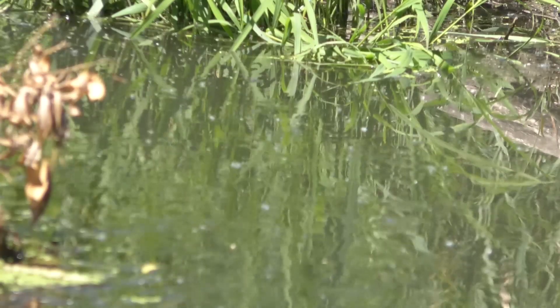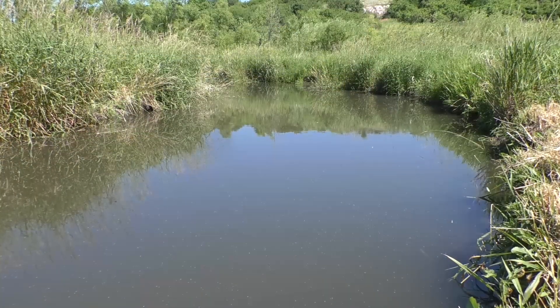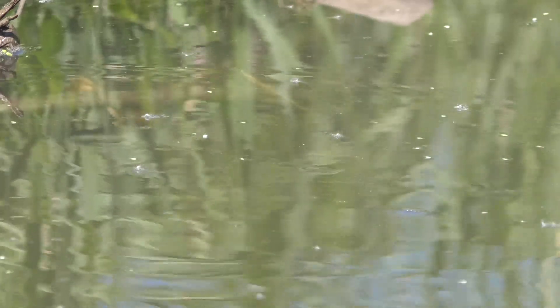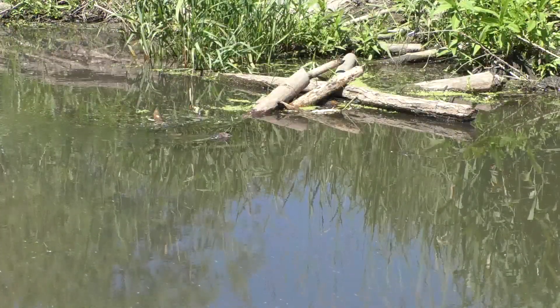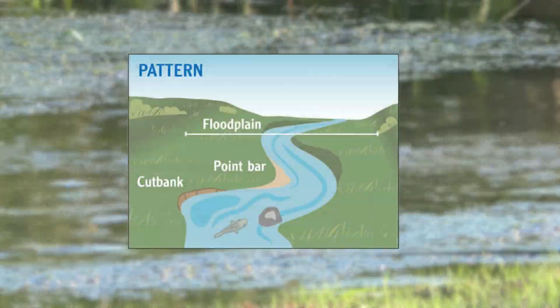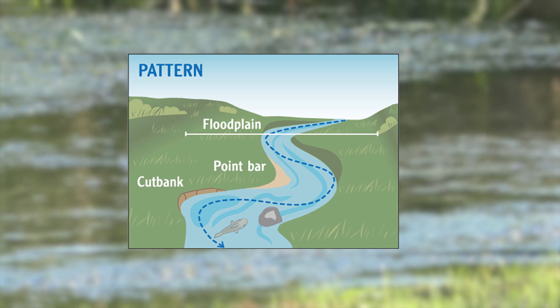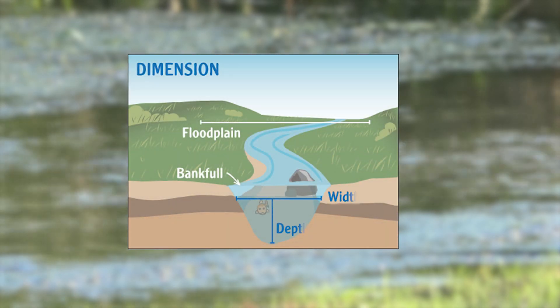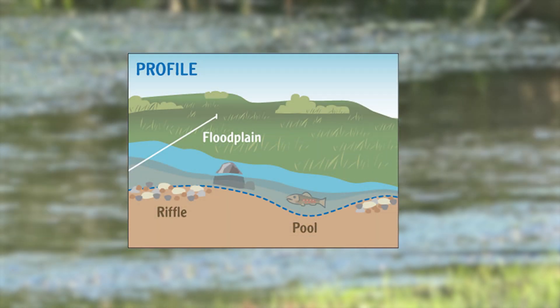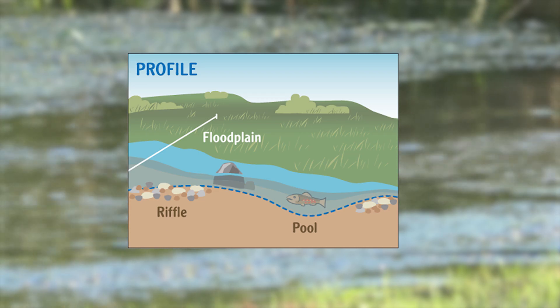Our philosophy in restoration is setting up the processes of the stream so that the stream will maintain itself over time, won't require maintenance, and natural processes will take over. A channel is going to change over time — that's what it naturally does. We want natural structures to make the channel somewhat stable until it gets to a point where it can meander again. We don't want it to blow out, but just having that natural pattern and dimension that can move water and sediment of its watershed, moving in a natural progression down its valley with the proper pattern, profile, and dimension.